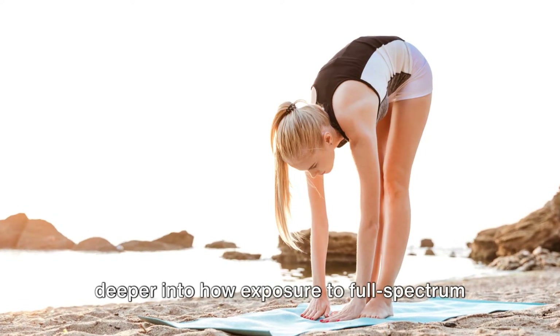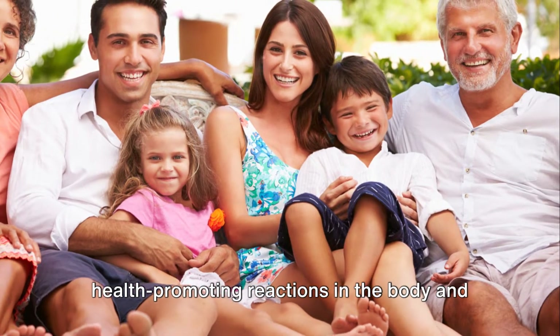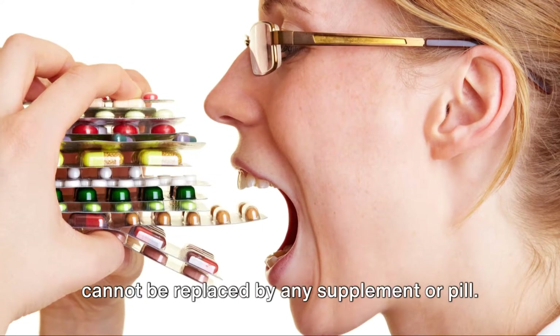Let's dive deeper into how exposure to full-spectrum sunlight initiates various health-promoting reactions in the body, and offers incredible health effects that cannot be replaced by any supplement or pill.